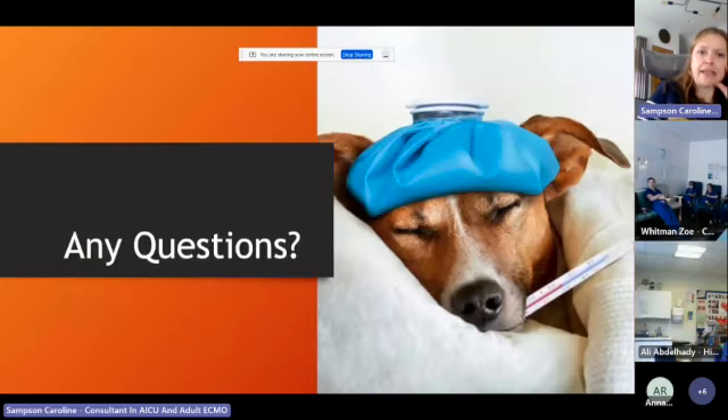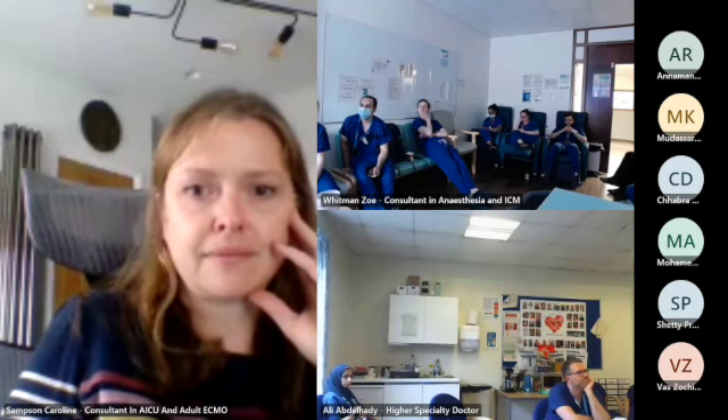That is it. I'll happily take any questions. Thank you, Kaz. Does anybody have any questions? Stunned silence — it's either a good thing or a bad thing.